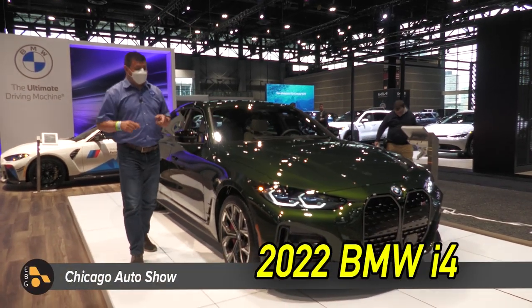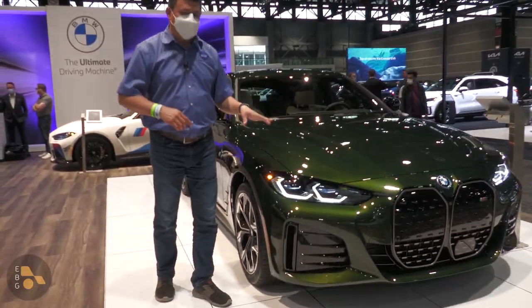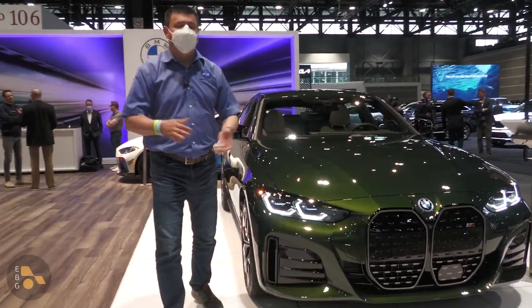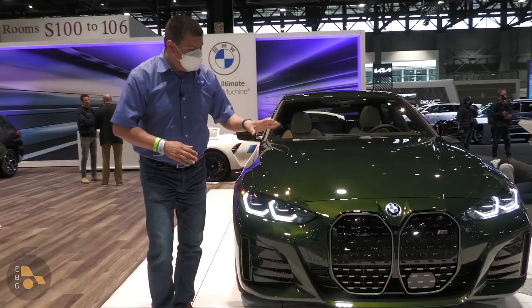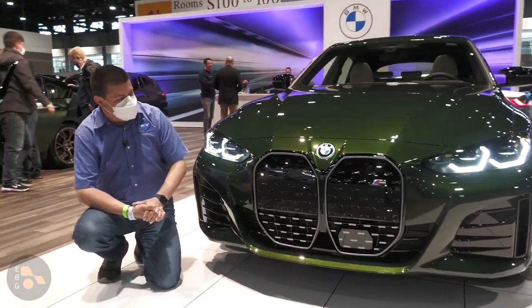Also out here at the BMW booth at the Chicago Auto Show is the all-new BMW i4. This is the electric 3 Series, 4 Series — you might want to consider this. This is the sedan version, in some ways, of the BMW iX, the crossover.